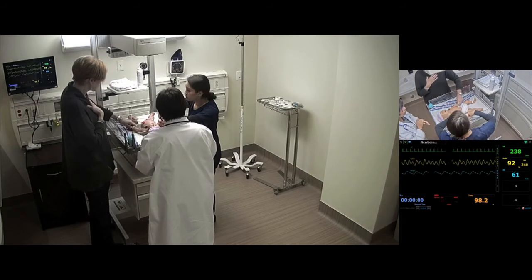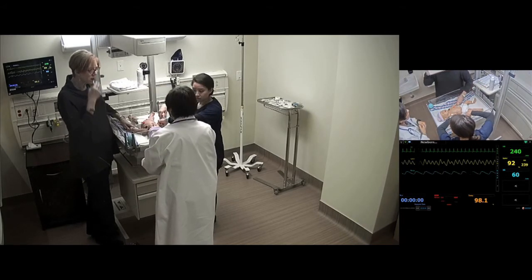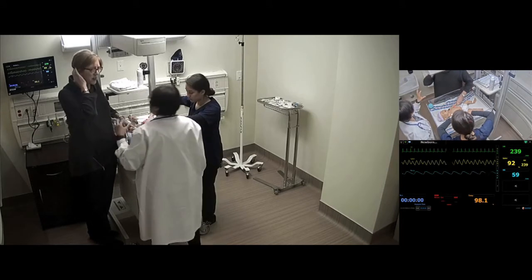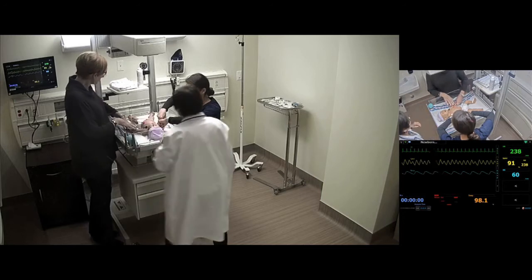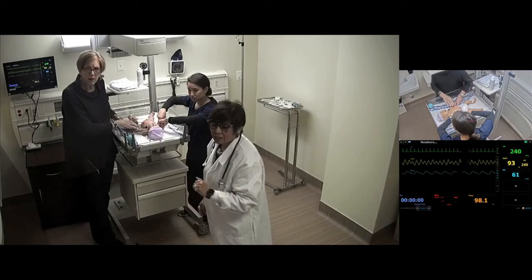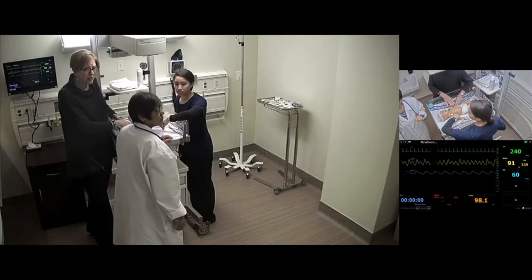Dr. Lopez identifies the baby is in SVT — supraventricular tachycardia — meaning the baby's heart rate is going very, very fast. They need to slow it down, but the baby is perfusing well. Dr. Lopez calls for a pharmacist. The parent mentions the baby was given something in the emergency department but they don't know what it was.